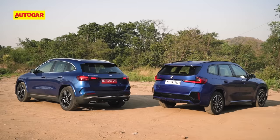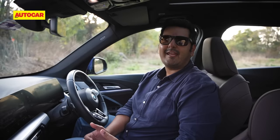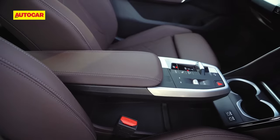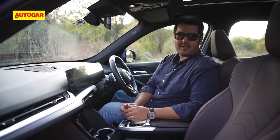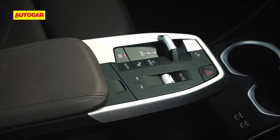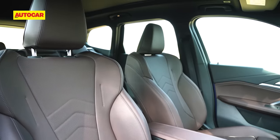You'd want your 50 lakh rupee plus luxury car to feel special inside, and both the X1 and GLA deliver on this front. The latest X1's cabin has a very cool vibe about it. Everything from the asymmetrical dashboard to the floating center console and even the holder for your phone amidst the wireless charging pad lower down on the dashboard — it's very distinct from older BMWs and gives the X1's cabin a very nice and youthful look. Where it feels like other more expensive BMWs is in quality; the materials look and feel rich.